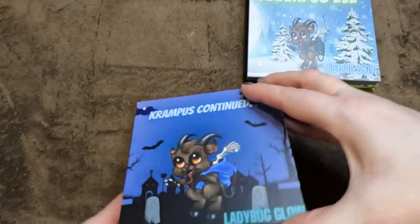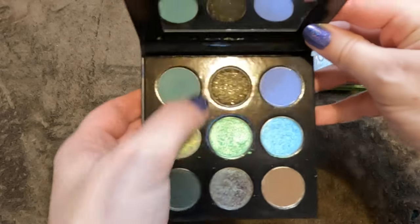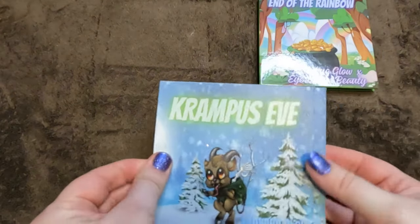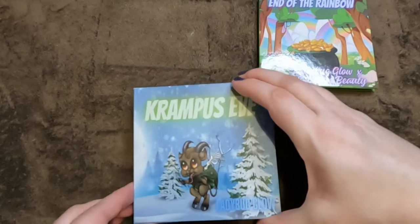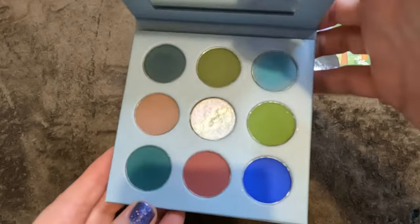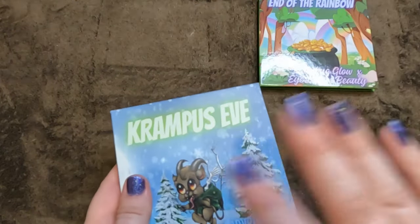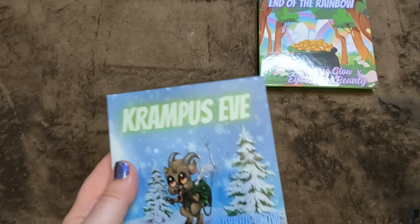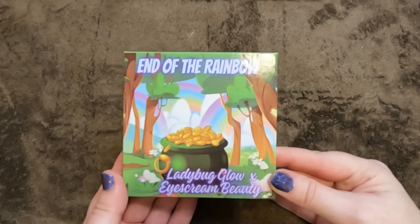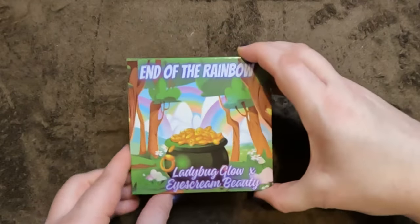Then the Krampus Eve — gorgeous artwork. I have a discount code with Ladybug Glow which will be in the description box below. The most recent I have from Ladybug Glow is the collab with Ice Cream Beauty for the Ice Cream Beauty Box — 'End of the Rainbow' — I was very kindly gifted this by brand owner Amanda. Love the packaging and the color story.